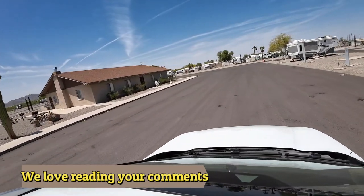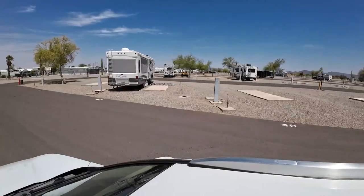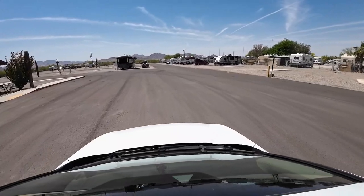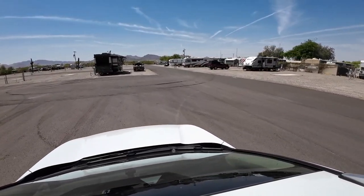The other building off to the left there is the clubhouse. And there we are — straight ahead into our site.